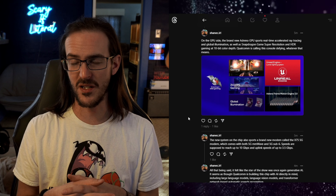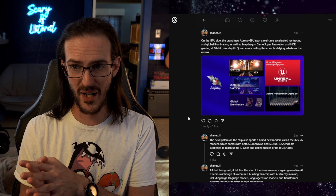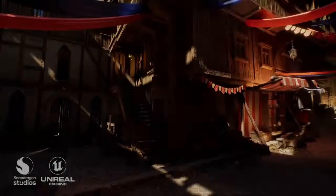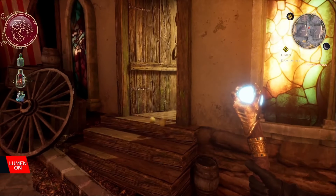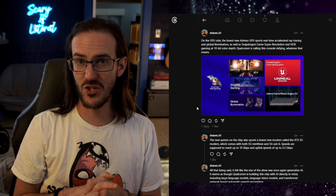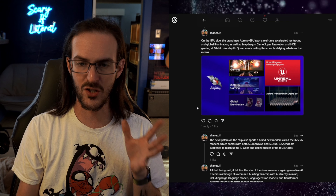On the GPU side, we continue to get more impressive graphics from mobile phones. The new Adreno GPU features real-time accelerated ray tracing, global illumination, Snapdragon Game Super Resolution, and HDR gaming at 10-bit color. Ray tracing accurately simulates what light does in real life — bouncing and scattering off surfaces. Global illumination similarly reflects light off objects to illuminate the world. Snapdragon Game Super Resolution allows a game to render at a lower resolution and upscale to higher resolution while maintaining visual quality.